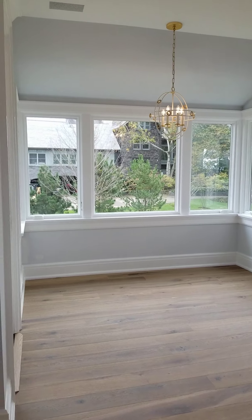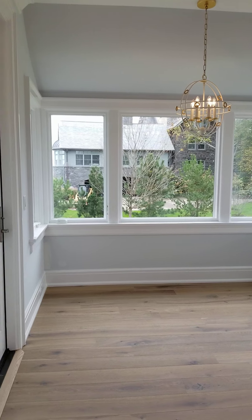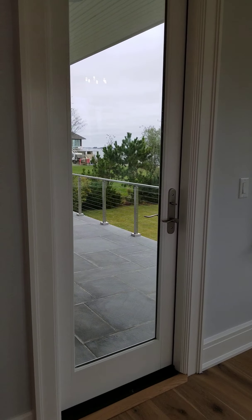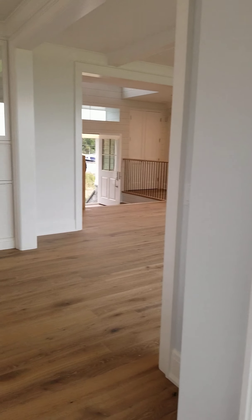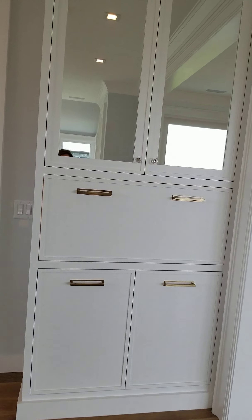Here's the table area that could be a built-in or table and chairs. There's another door outside to the deck and down. This is kind of a fun area that's still a little bit work in progress.